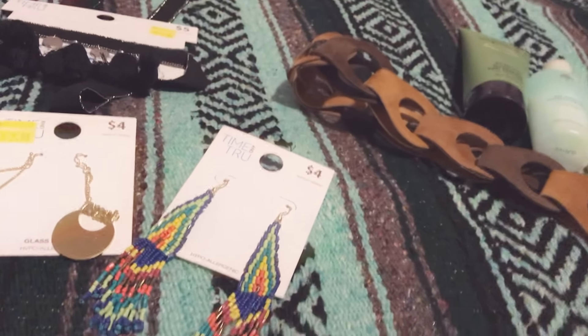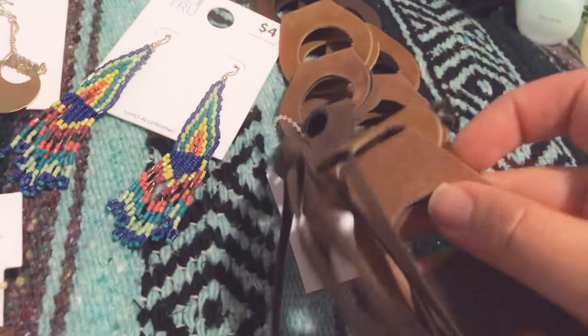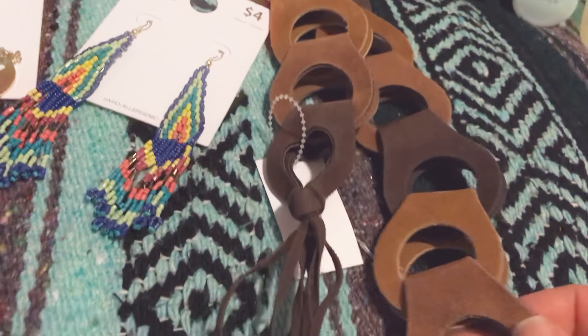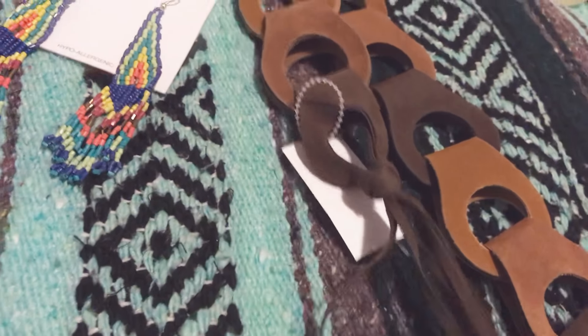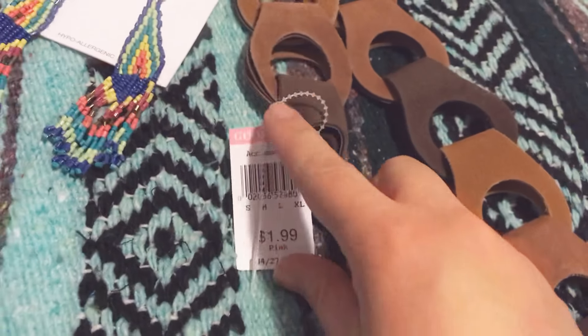Speaking of belts and boho style, I found this at Goodwill today. It's all leathery — I think it's leather, not sure if it's real, but it's kind of like suede and leather. It was marked at $1.99 but pinks were half off, so awesome.